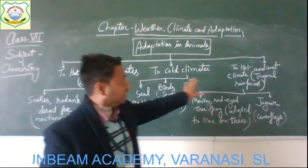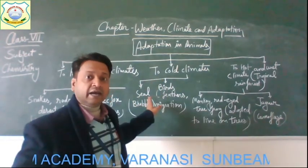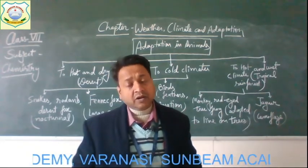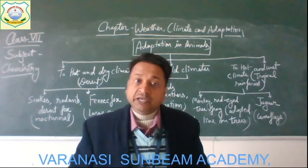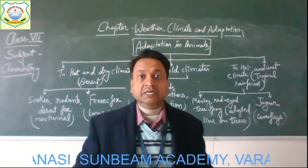These are the different adaptations in animals — to hot and dry climate, to cold climate, and to hot and wet climate — along with examples of the animals and the adaptations found in them. I hope you understood this complete topic of adaptation in animals.